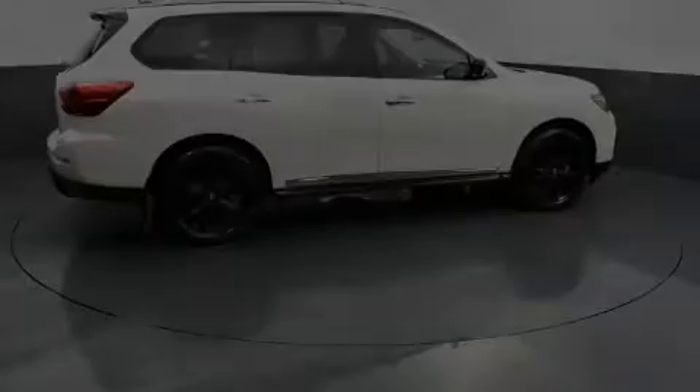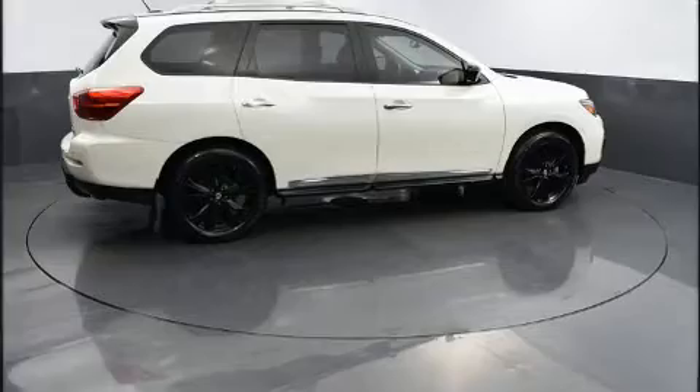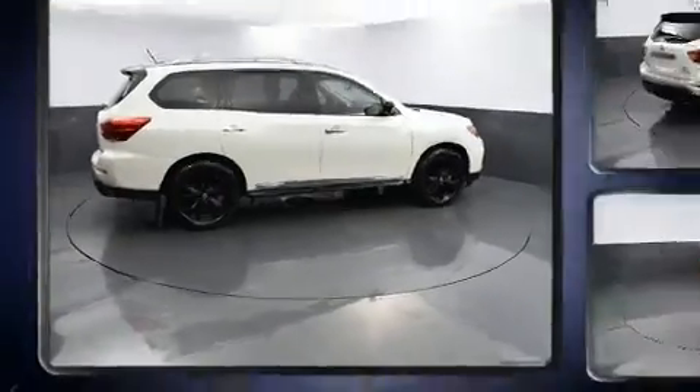Step into the 2017 Nissan Pathfinder. Under the hood you'll find a six-cylinder engine with more than 270 horsepower.